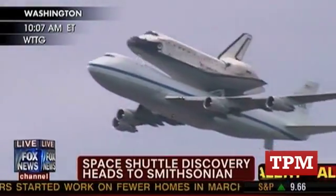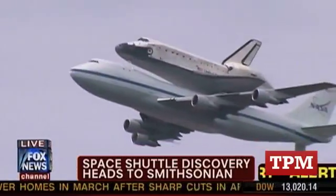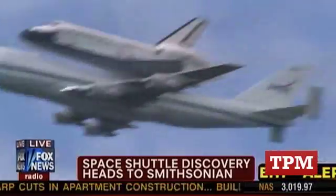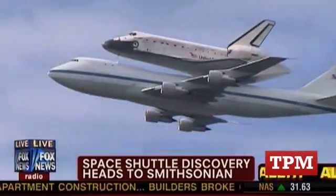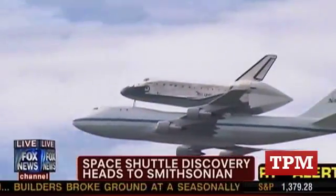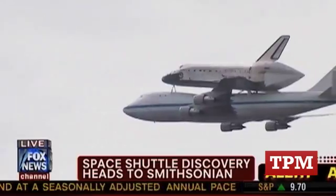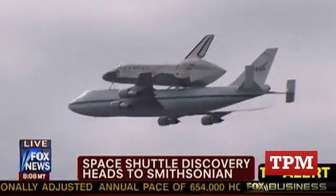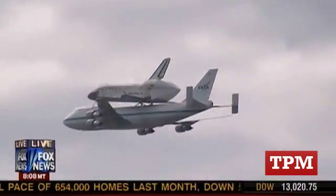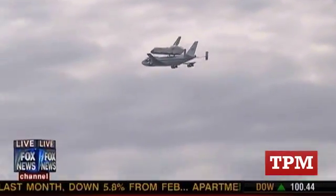As we look at the Discovery, a lot of people may be wondering: why doesn't the shuttle just fly into Washington, D.C. by itself? The answer is it doesn't really have conventional engines. When it enters Earth's atmosphere from space, it is actually gliding without any engines. Commanders have often said it's kind of like trying to guide a heavy brick, because you don't have engines — you are simply gliding into your landing, controlled mostly by computers.